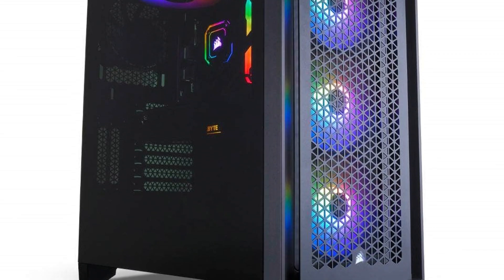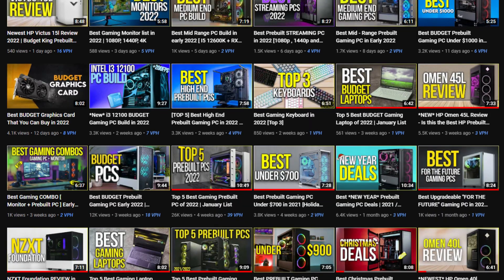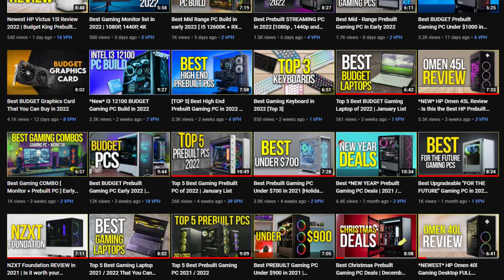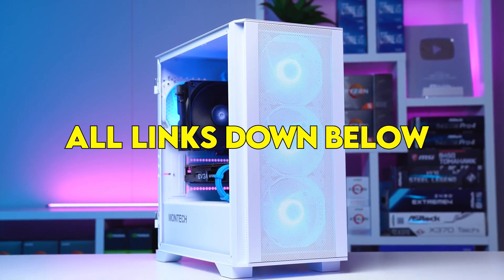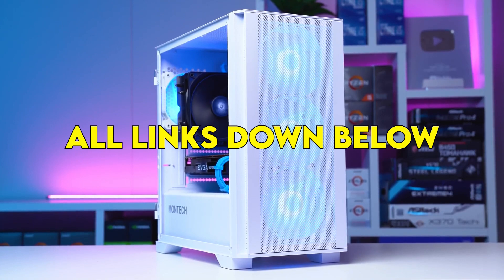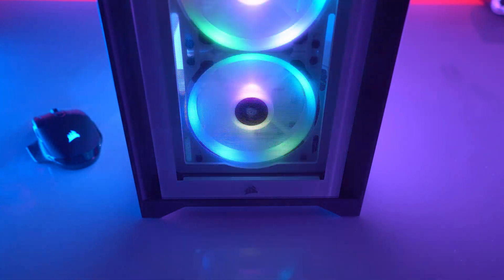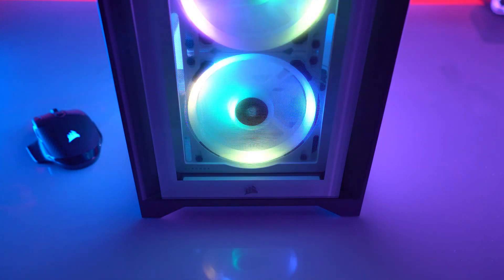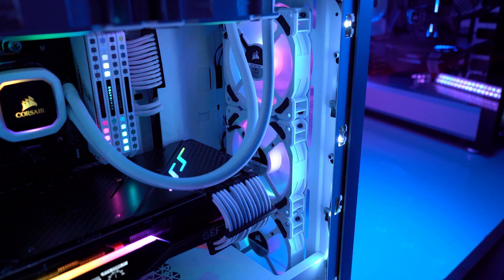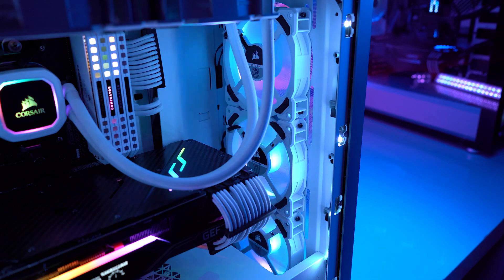It all depends on whether you want to build it yourself or not. If you want a pre-built PC, I have a bunch of videos about pre-built PCs on my channel, and you'll also find all of these PCs for every budget in the description below. But if you want a PC build, I think this one is going to be the right one for you, especially for the price. It's not that expensive considering the performance you're getting, and considering the GPU market right now — nobody knows when it's going to be back to normal.